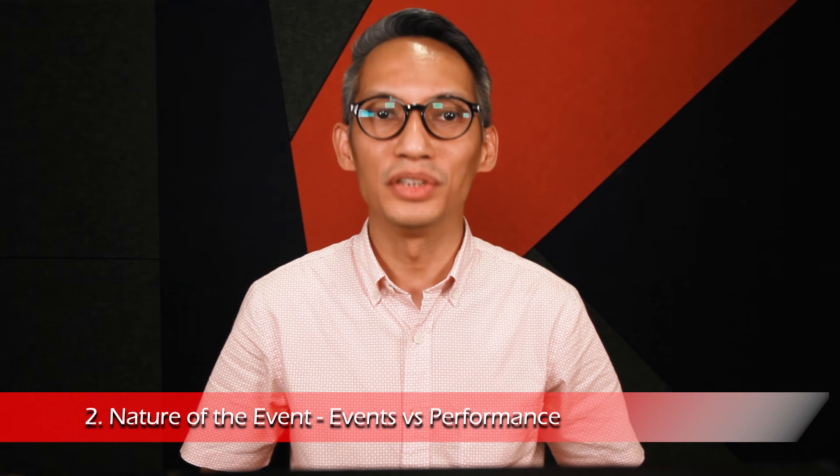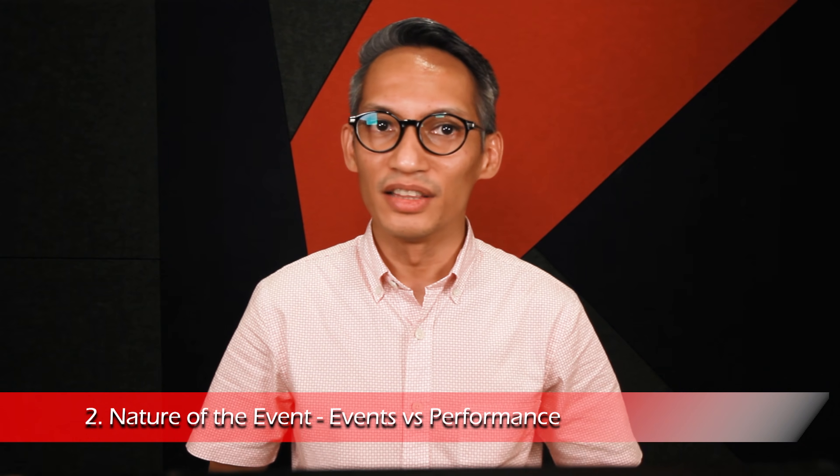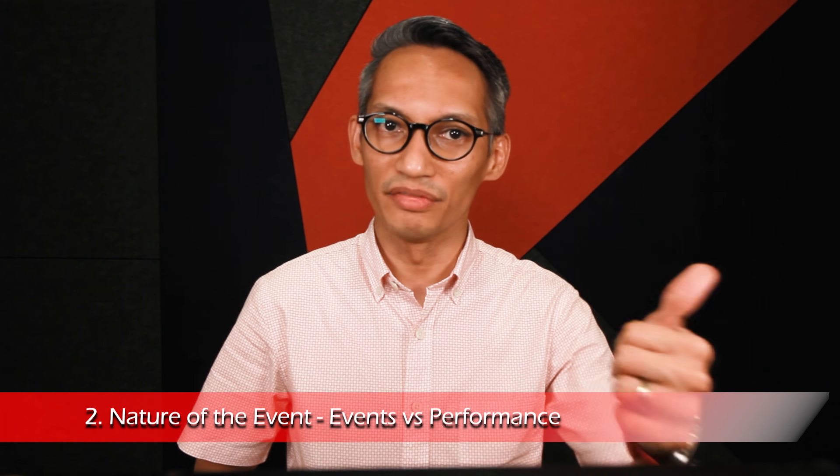Secondly, you have to know the nature of the event. There are two main categories. Events, consisting of meetings, seminars, conventions and the like. Focus is mainly on presentations and speeches. Audio clarity is primarily for voice. Video presentation on large format screens and confidence monitors. Lighting is used to illuminate the presenter and the backdrop.